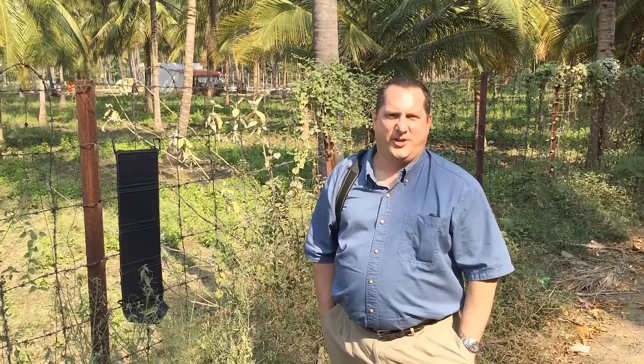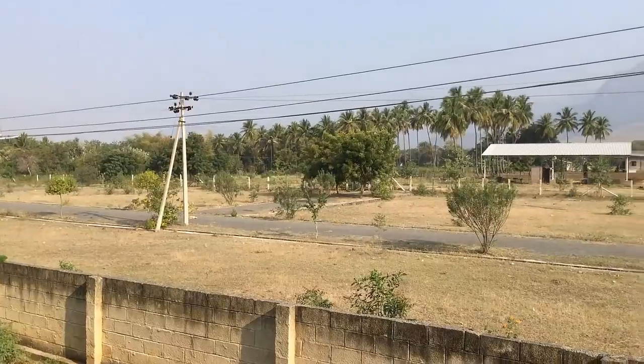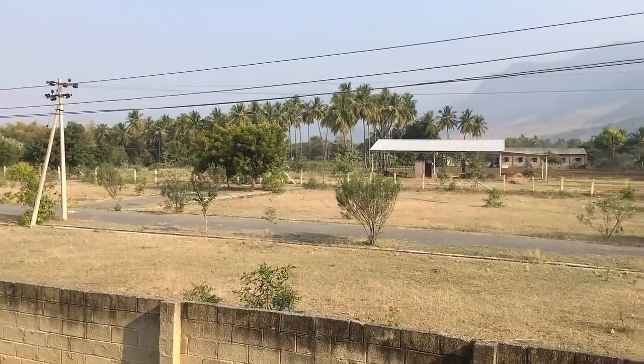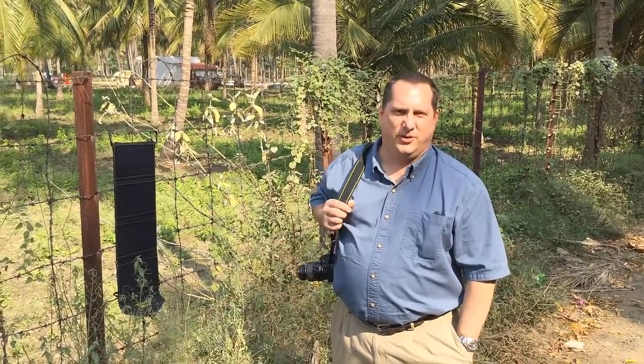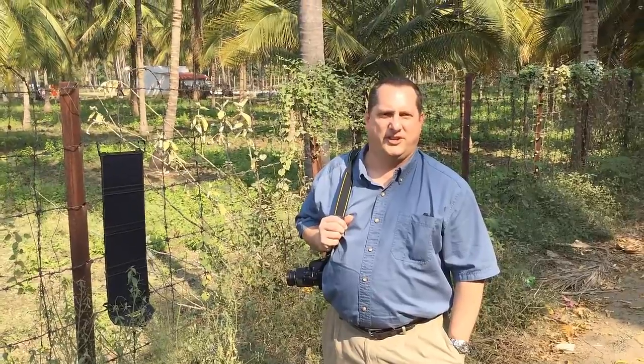I was hoping to get some photos using the SunJack in a home with no electricity, because 300 million people in India don't have electricity. Here in Tamil Nadu it's pretty well electrified, but there are some remote villages mostly in the north and in the east where electricity is hard to come by.